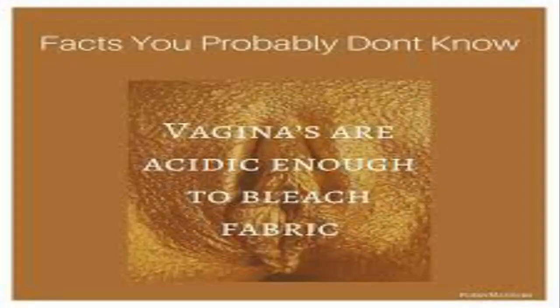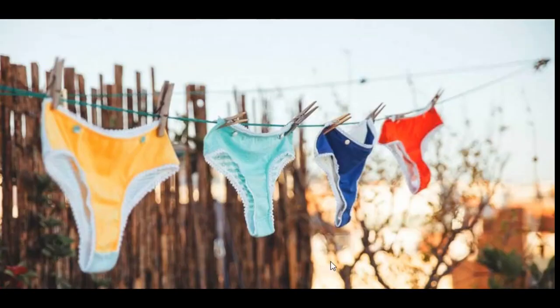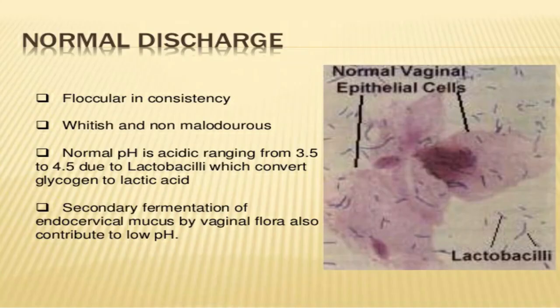Discharge is a normal part of the vagina's magical way to naturally self-clean itself — it's a self-cleaning organ. We want to keep our pH balance in the acidic range. Your discharge, however, won't be entirely odorless, so don't panic if your discharge has a slight scent — that is also completely normal.